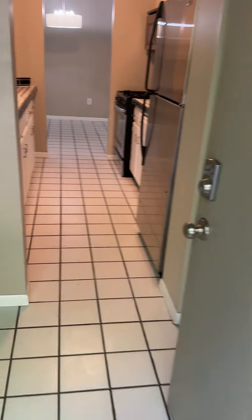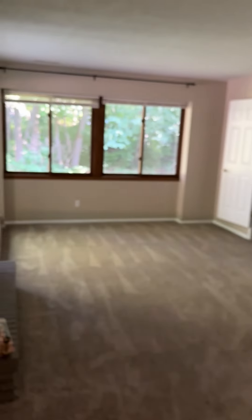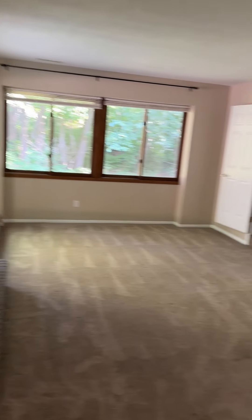This is the front door. This is the living area and kitchen.